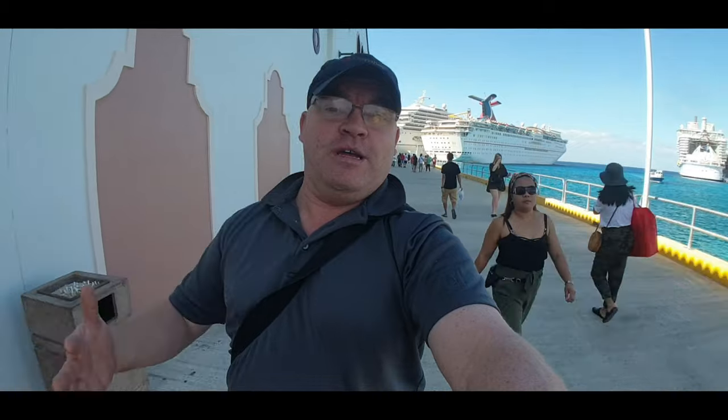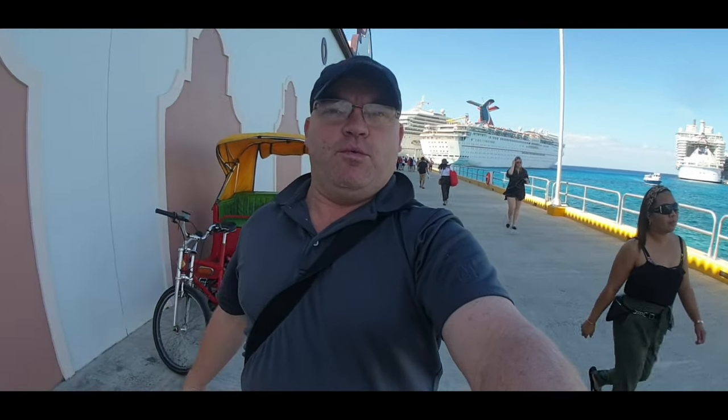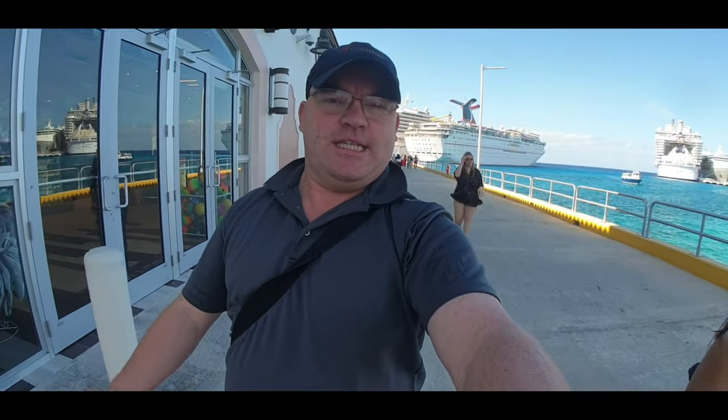You can see all the ships right behind me — lots of ships in port today. I do see a lot of posts on social media about people's fear of catching taxis in Cozumel, so hopefully this little video will show you the basics: how to catch a taxi, where they're from, where they're leaving to. We're gonna get to the end of the pier, walk through the shopping area, find the taxi rank, and check out the prices.